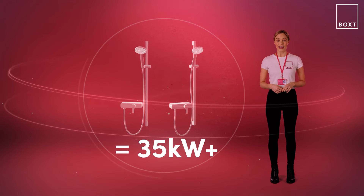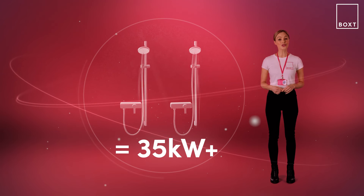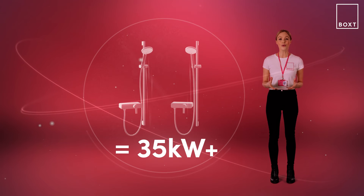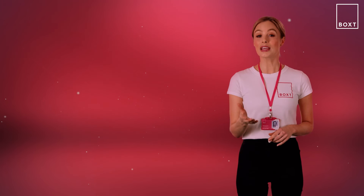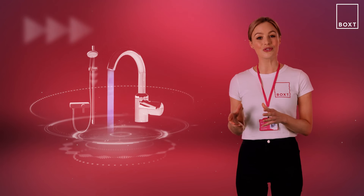With combi boilers it's important to remember that because they heat the water on demand, if you're going to be using more than one shower at once then the water supplied will be less powerful as the flow from the boiler will be shared between each outlet. The same applies for taps, so if someone turns on the hot tap in the kitchen while you're in the shower you'll experience a reduction in your shower's power. This can also be impacted by your cold mains water pressure. Don't forget to make sure your new boiler choice has enough power for your heating — you can use the same basic calculation of 1.5 kilowatts per radiator, but this time you don't need to add anything on for a hot water tank as a combi doesn't have one.